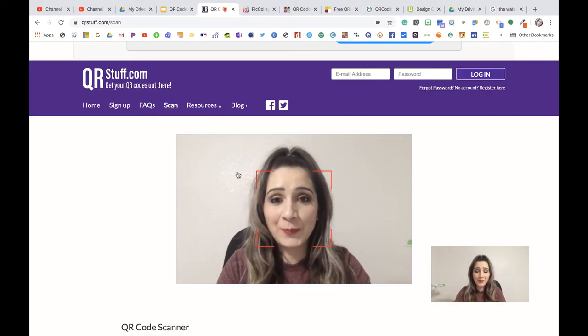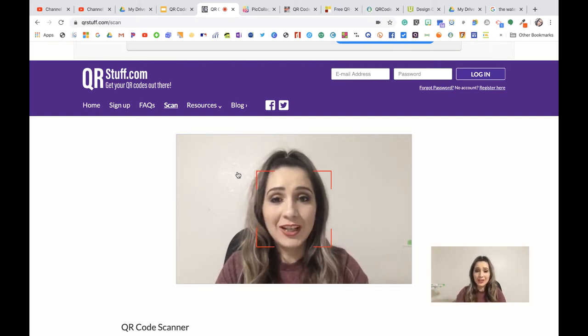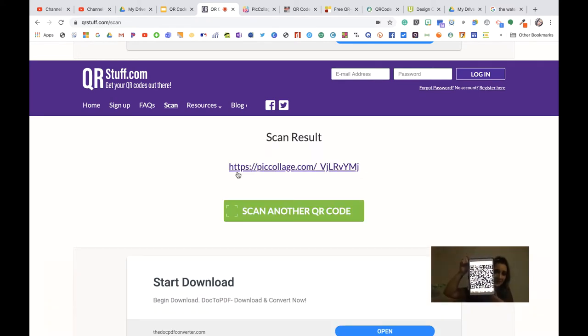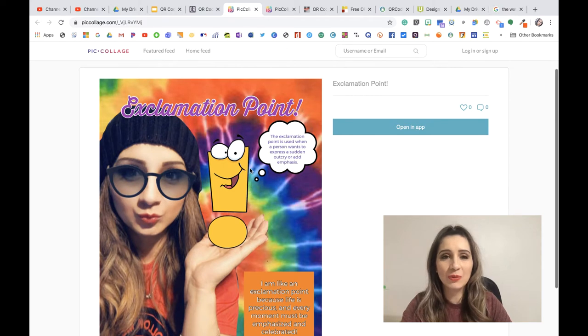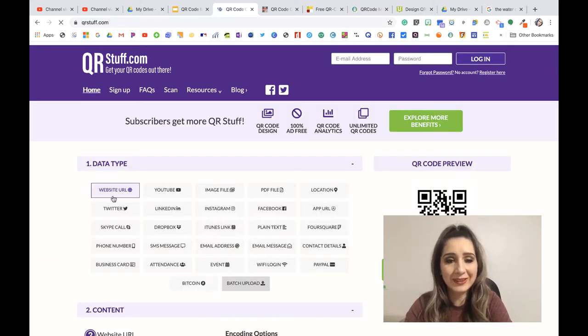Once you go to qrstuff.com, you might be welcomed with a reflection of yourself if your camera is allowed — it'll ask you to give it permission. If you give it permission to use your camera on this site, it's to access the scanning feature. Not only does it create codes, it can also scan codes. So if your students get a code, they can scan it right here and it'll direct them to the link.